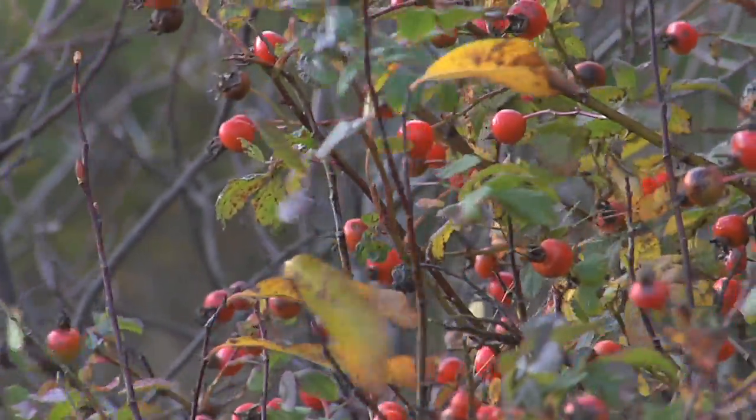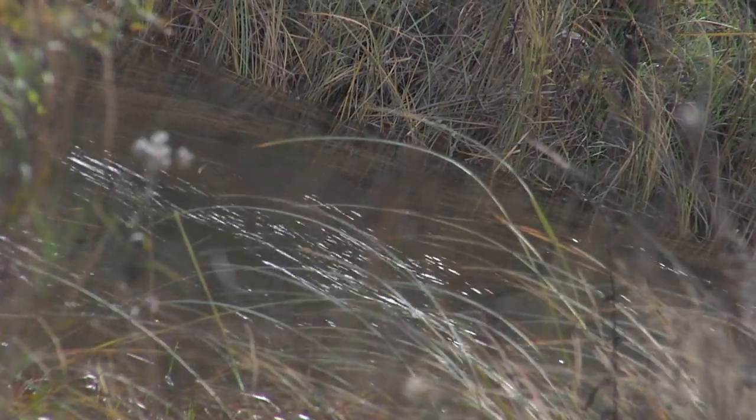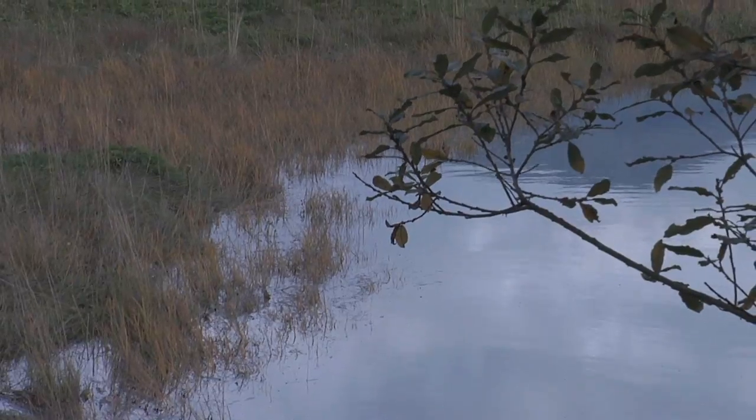Last year we had 500 school kids come through this site specifically, and they learned about the salmon that come up the tidal channels. They also learned about invasive plants and how to keep them out of the estuary.